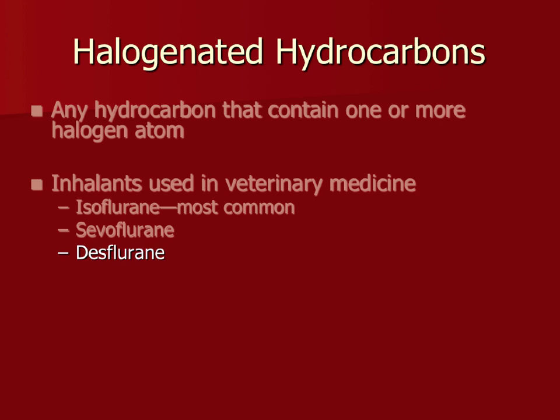Halothane and methoxyflurane — hopefully nobody's using those anymore. My whole career I've never used halothane. I had opportunities and said no thank you; I'll go with the better products that are out there.